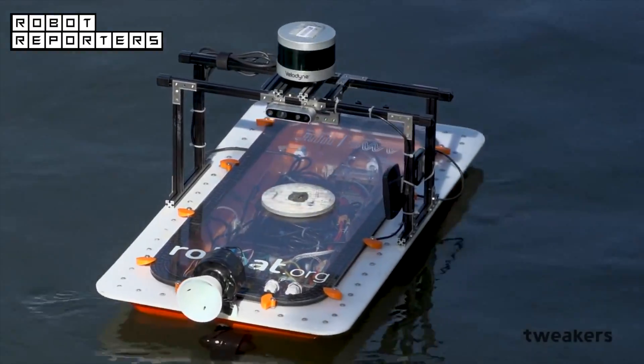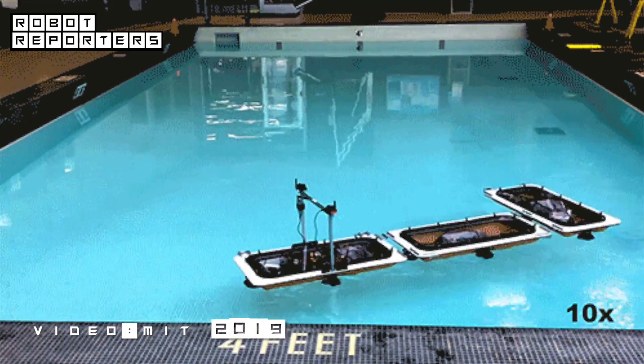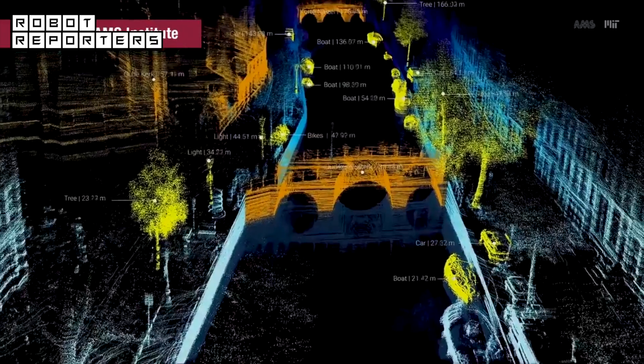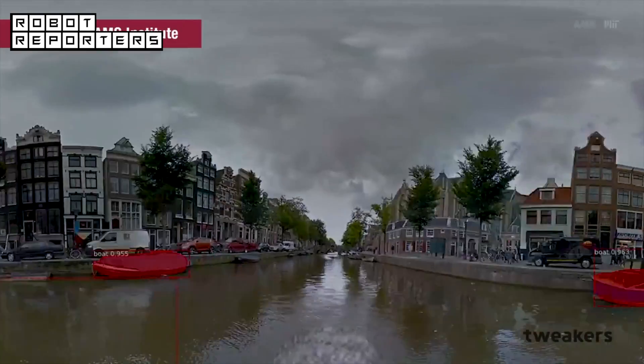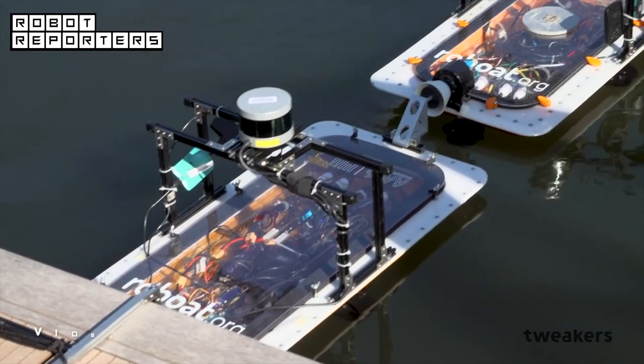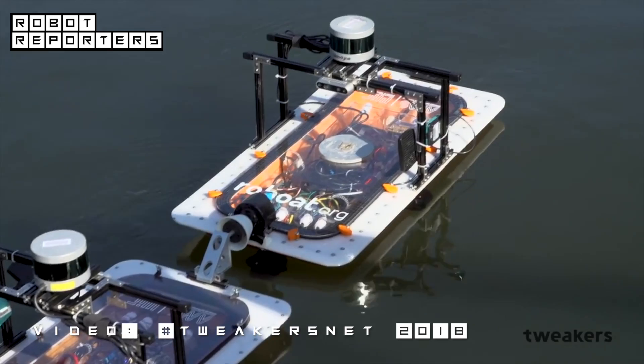MIT's autonomous robot boats can now shapeshift to form new structures. Rowboat is a research project and collaboration between the Amsterdam Institute for Advanced Metropolitan Solutions and MIT. There are two types of rowboats: workers and coordinators.